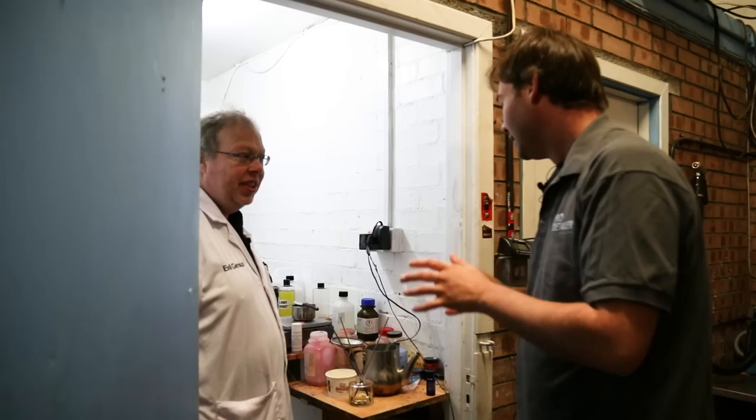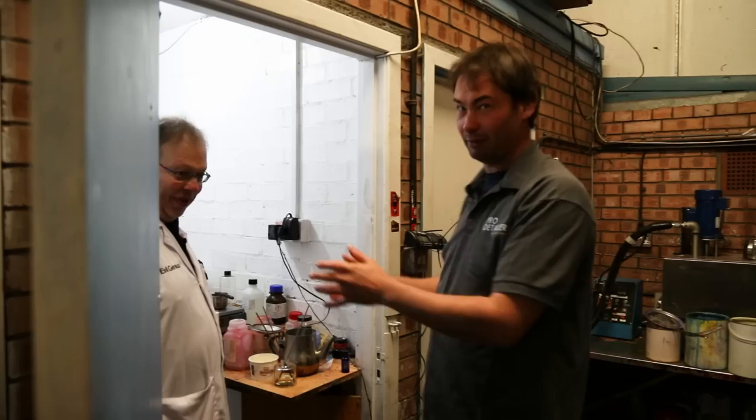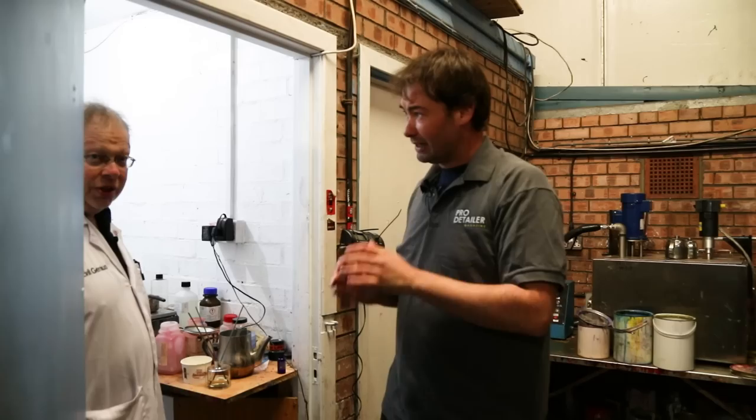We've come to bother you for two whole days. And we're going to talk about waxes - we had this great idea, didn't we. We're going to make a wax - a limited edition Pro Detailer wax that is going to be made right in front of our eyes, and thus your eyes, courtesy of John and his great brain and chemistry knowledge.